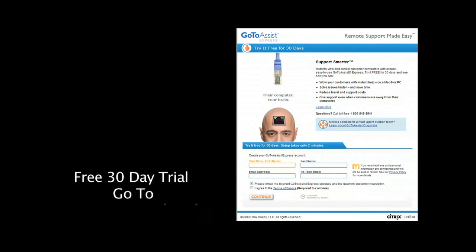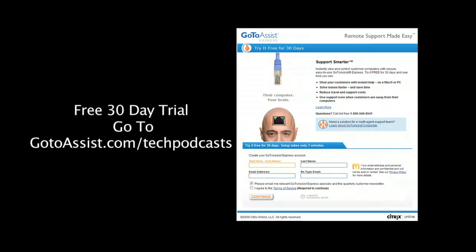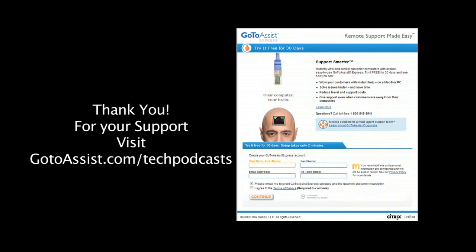To try GoToAssistExpress right now, free for 30 days, visit GoToAssist.com/techpodcast. That's GoToAssist.com/techpodcast for a free trial.